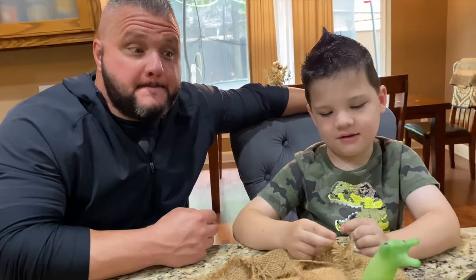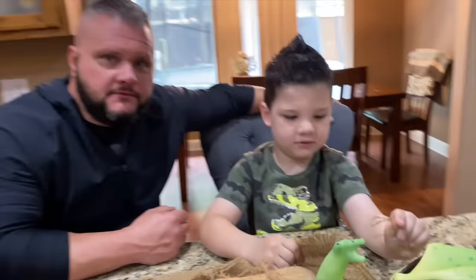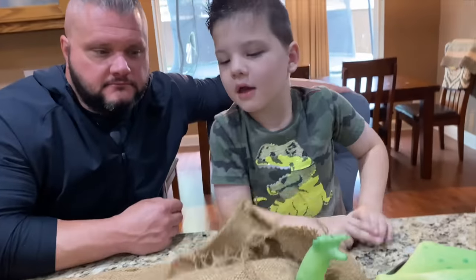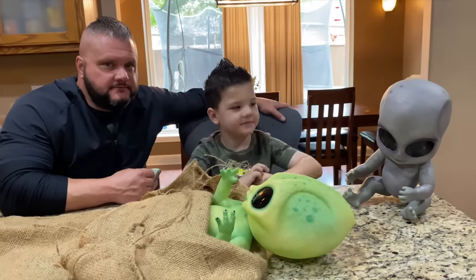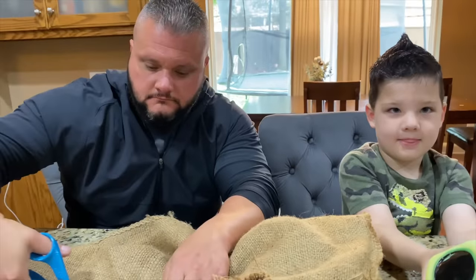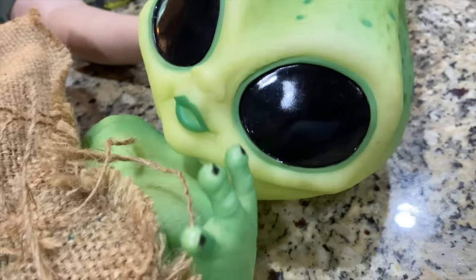Aubrey's at school — she's probably going to be upset that we're doing this without her, but we've got to see what's inside the baby alien. We're doing it anyway. We've got our scissors, a protector so we don't get anything on the cabinet, and big brother's gonna watch. Guys, always get a grown-up to help you.